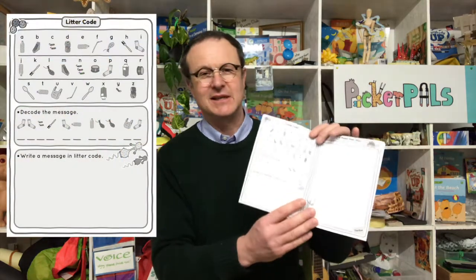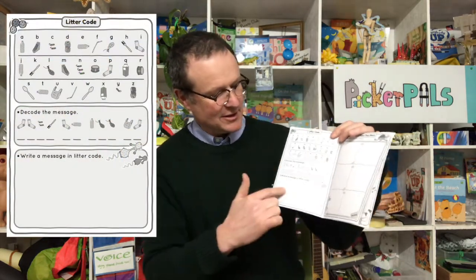There's spot the difference, a maze, and all sorts in this little book. You can use it either as homework or keep them in the class and do the activities together. My favorite is the litter code — you can write all sorts of frightful messages using litter, and they think that's quite funny.